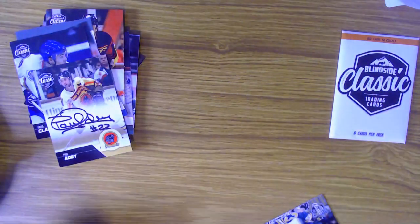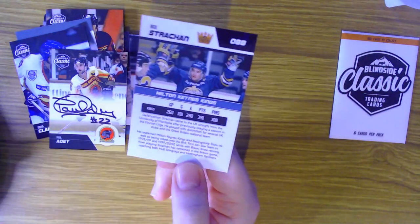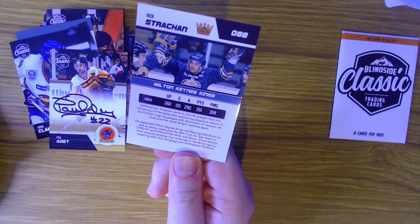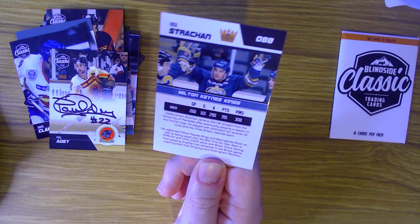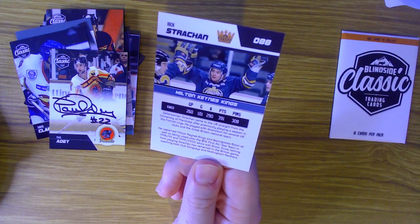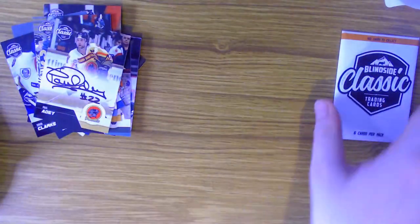Very nice, very nice indeed. Then finally for this pack, another guy connected to Nottingham Panthers - Rick Strachan, but this is a Milton Keynes Kings card. Defenseman Strachan came to the UK straight from the University of Manitoba after previously playing in the Finnish Liga. He played with distinction for several UK clubs and the Great Britain national team, captaining Milton Keynes and Basingstoke, and was voted onto the BNL first all-star team in 1998 and 1999. He's remained in the British game coaching both the Holsting Rays and the Nottingham Panthers.